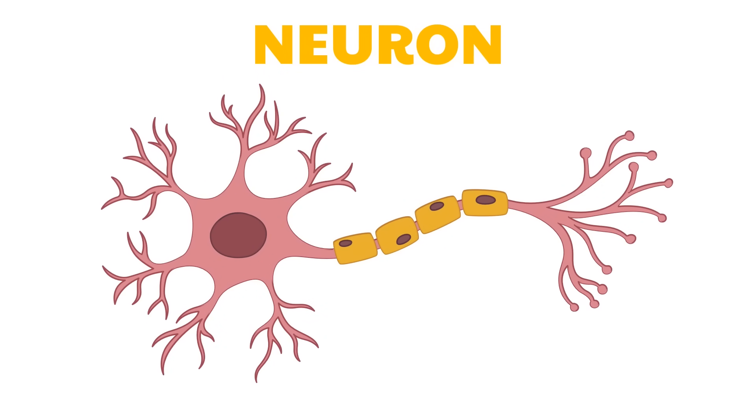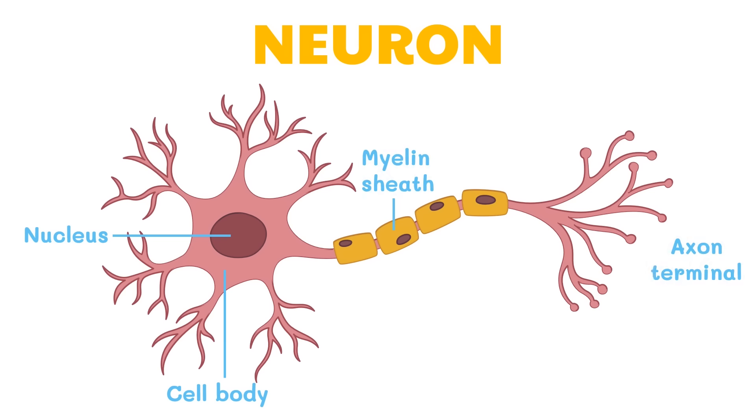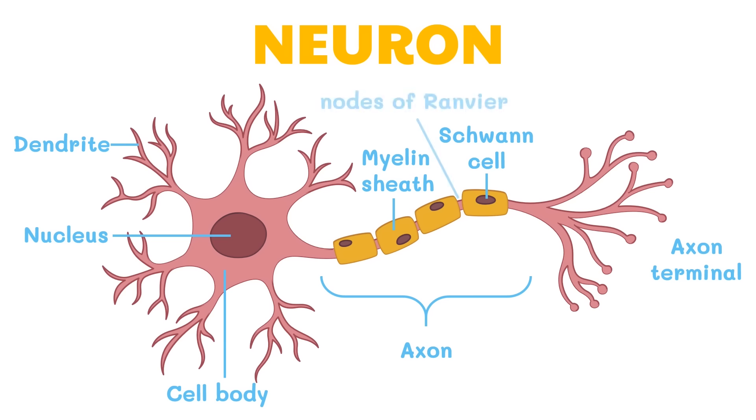The basic unit of the nervous system is the neuron, or nerve cell, which carries impulses through the nervous system. A neuron is composed of the cell body, which contains the nucleus and is covered by the myelin sheath, with an axon terminal at its end. The Schwann cell produces the myelin sheath. A dendrite is the receptor site of neurons — signals originate at its end, and dendrites carry impulses toward the cell body. The axon carries impulses away from the cell body. The nodes of Ranvier allow the generation of fast electrical impulses along the axon.